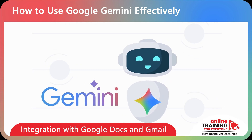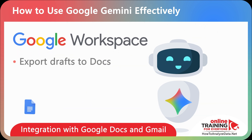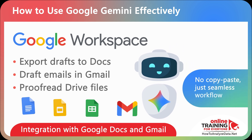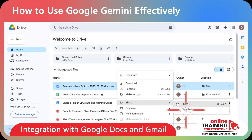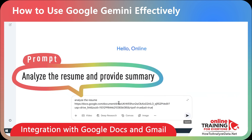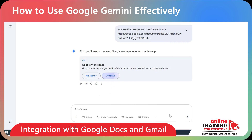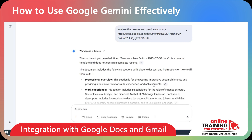One of Gemini's most practical features is its integration with Google Workspace. You can analyze docs, sheets, slides, and even generate new Gmail for communication. This removes copy-and-paste steps and makes workflows seamless. For example, I have a resume on my Google Drive. I can copy the link to the resume and ask Gemini to analyze it and provide a summary. Because this is my first time connecting to Google Workspace, I'll be asked to connect — I'm going to choose connect, and you'll see the summary of the document.